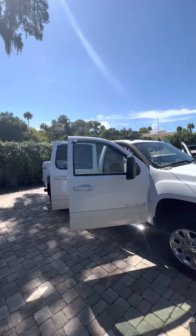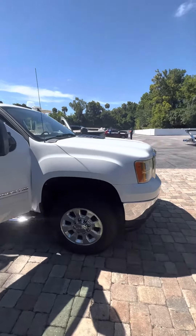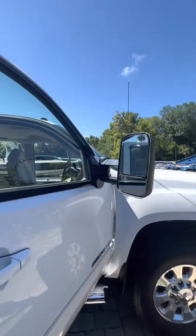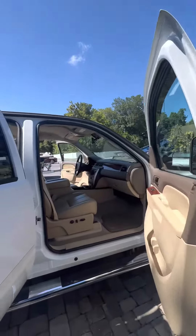It's got nice wheels and tires with only about half a tread left on the tires. It's got running boards down the sides and the large tow mirrors.